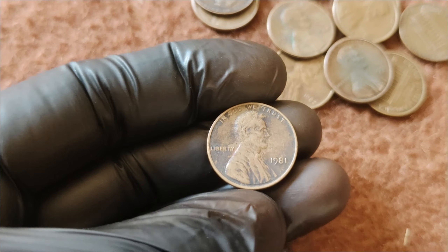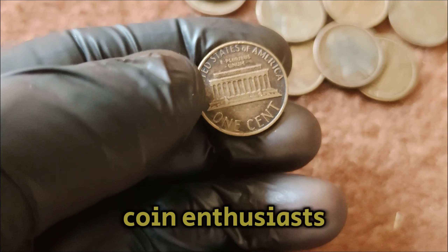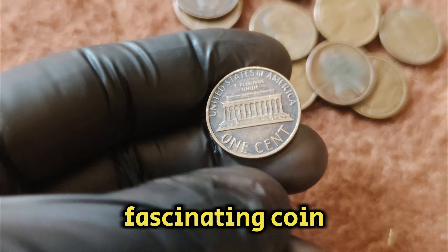Thanks for joining us on this numismatic adventure. If you enjoyed this video, give it a thumbs up, share it with fellow coin enthusiasts, and don't forget to subscribe to our channel for more fascinating coin stories and values.